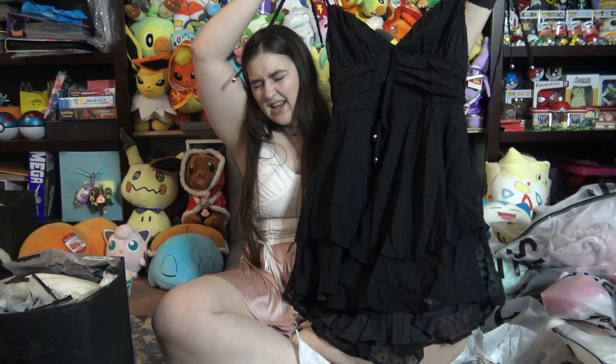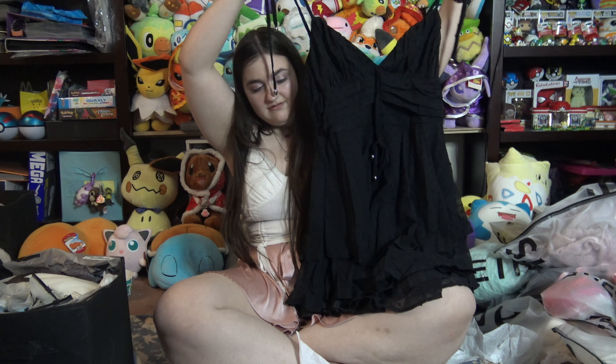A pretty dress — ow, my eyes. That's what it looks like up close.